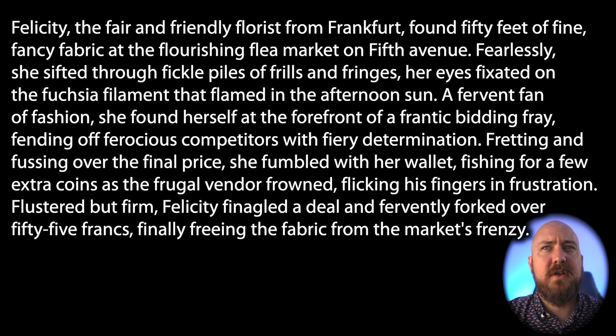She fumbled with her wallet, fishing for a few extra coins as the frugal vendor frowned, flicking his fingers in frustration. Flustered but firm,